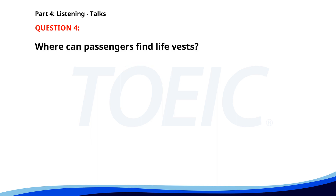Number four. Welcome to your flight safety demonstration. Please pay attention as we explain the safety procedures. In case of an emergency, oxygen masks will drop from above and life vests are under your seats. Exits are located at both ends of the plane. Where can passengers find life vests? A. Under their seats. B. With the flight attendants. C. In the overhead compartments. The correct answer is A. Under their seats.